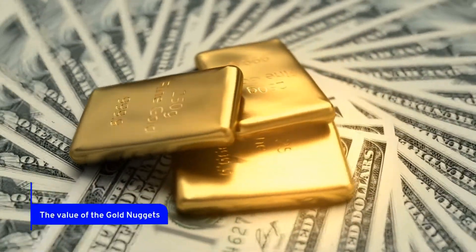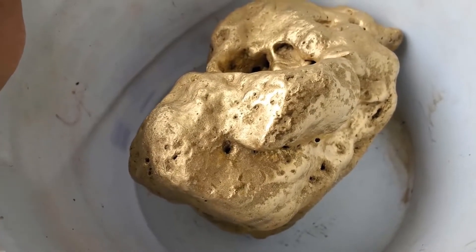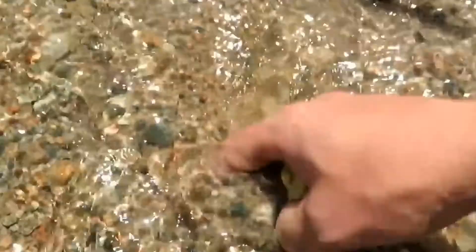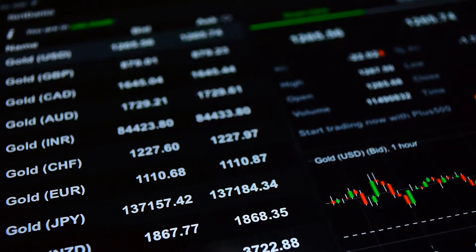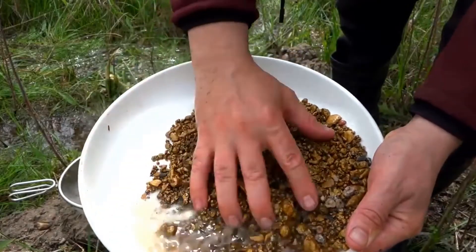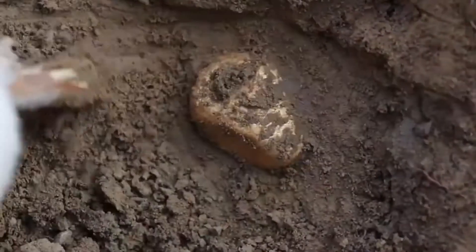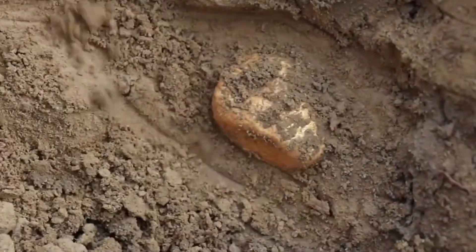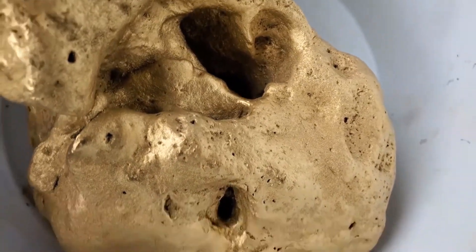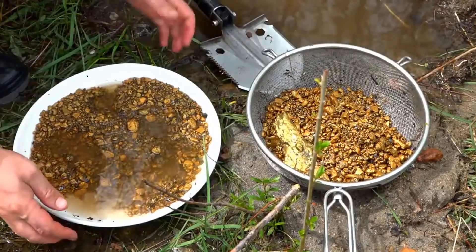For prospectors, gold nuggets are one of the most lucrative discoveries one can make. Their true worth, however, is determined by their purity and the conditions under which they are sold. For nuggets and flakes, purchasers often provide 70% to 80% of the market price. While the price of gold is increasing today, the monetary value of a nugget is determined by the prospector's knowledge. Knowing how to clean and prepare nuggets for sale, as well as how much to ask for them, has a significant impact on revenues. Gold nuggets also have another important worth linked to research and geological investigations.